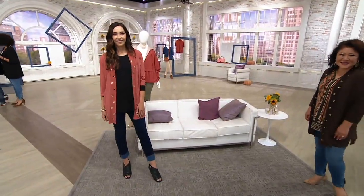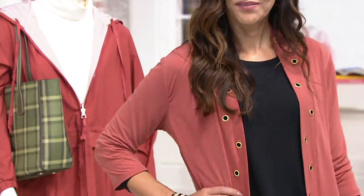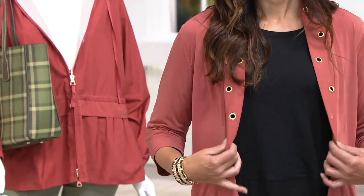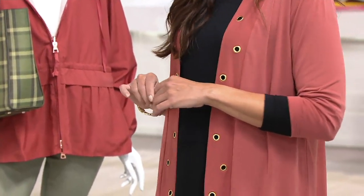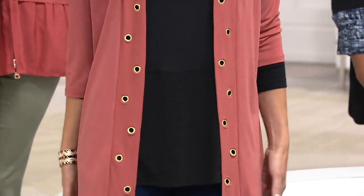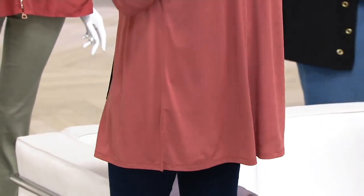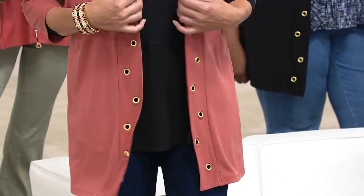I agree, and two totally different fits. So here's what we're going to do next — we're going to talk about the brand new cardigan, because 600 orders have been placed just from you seeing it on everyone. So we thought, let's give you a closer look, let's give you all the details. Effortless. Because we love a good cardigan. It's one of those things you put over and all of a sudden you've made an outfit.